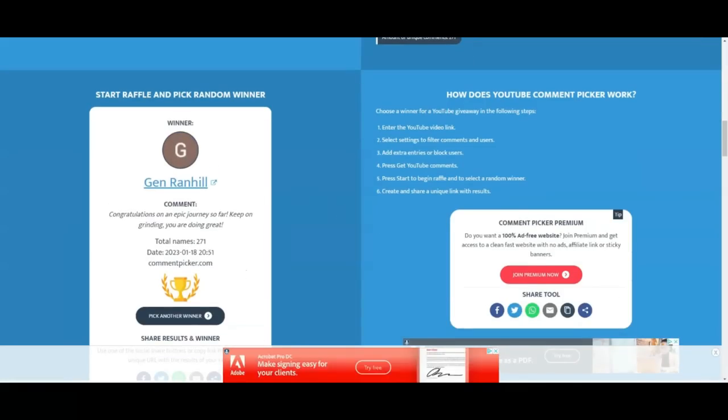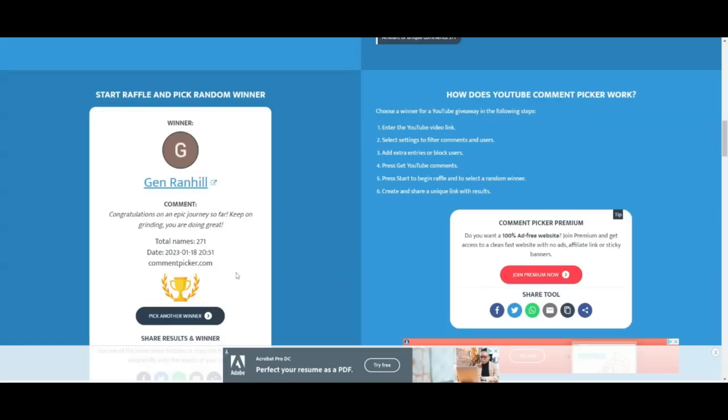Big congratulations to Jen Runhill! 'Thank you so much, congratulations on an epic journey so far, keep on grinding, you are doing great.' We will let you know how to claim your prize. We're gonna have you send us an email and I will reply to your comment with instructions on how to claim it. Thank you and congratulations!